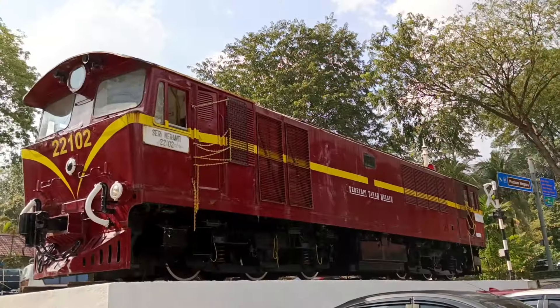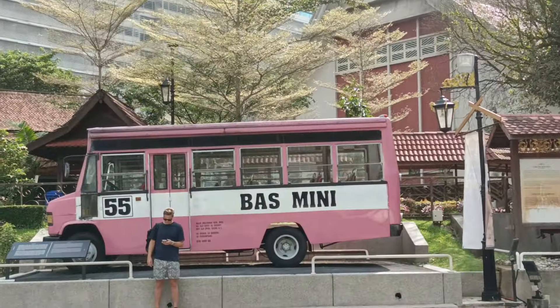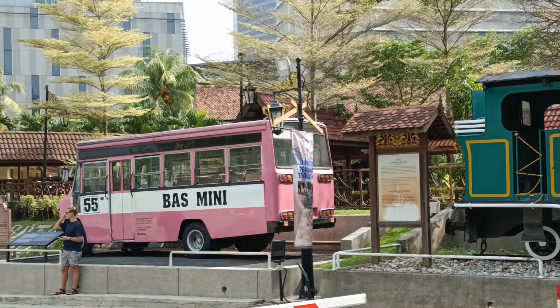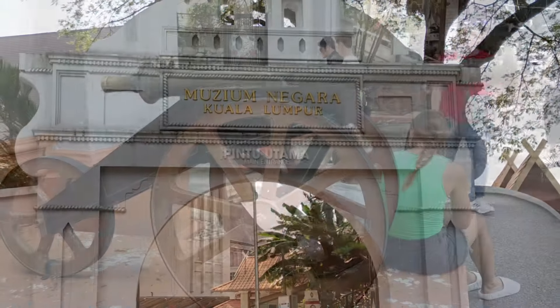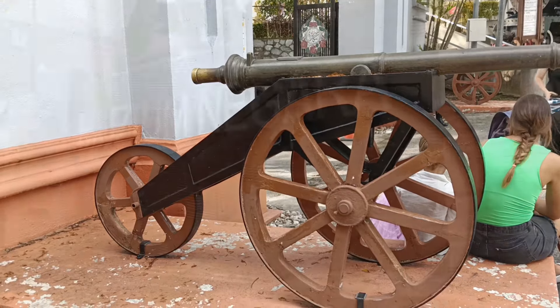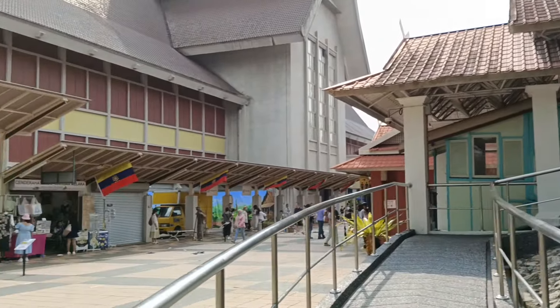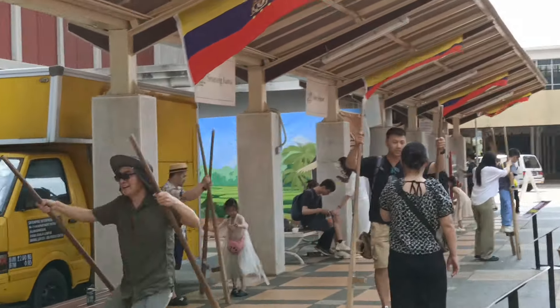So we decided not to get inside and just stroll and explore the museum grounds. Unlike other museums in most countries, this Malaysian museum actually has interesting activities outside, as if we were still able to get inside the actual museum. There were paintings, artifacts, memorabilia, old transportation, cultural houses outside, and they are IG-worthy at that.